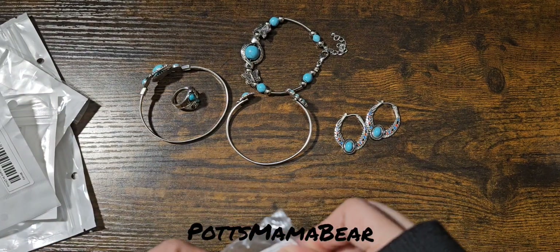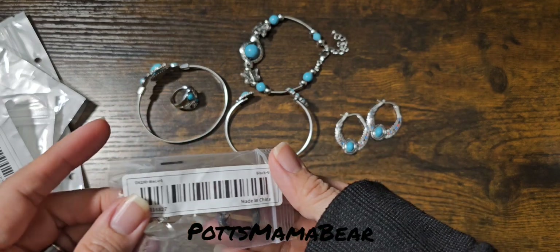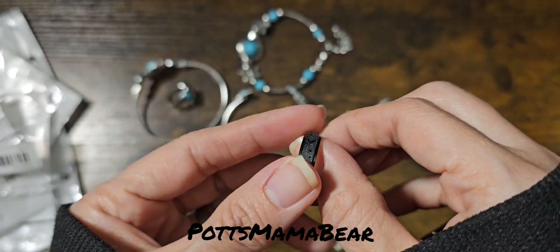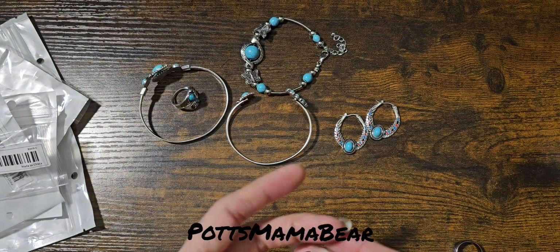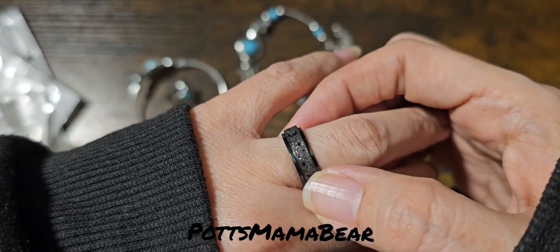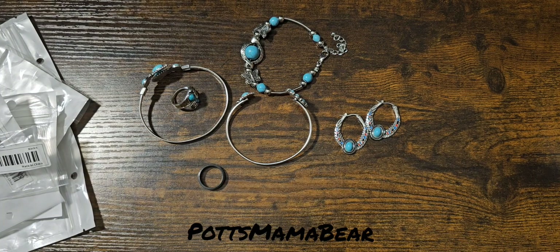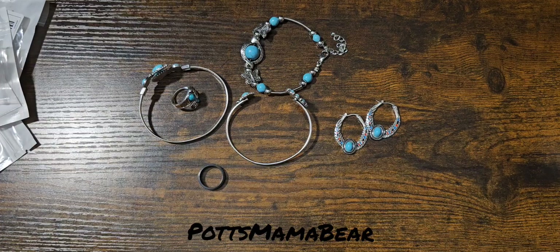And then last, we have this other ring — I believe it's called a fidget ring, because the middle does spin. And that is it for this video! If you guys like the video, go ahead and like it and subscribe to the channel, and we'll see you in the next one.